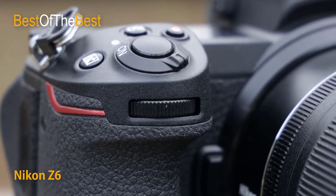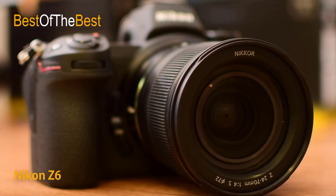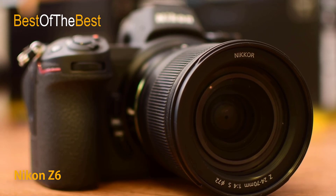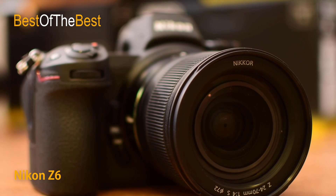Eye detection AF is especially useful when your subject keeps changing their pose. It is also capable of intelligently recognizing the eyes of multiple people in the frame, giving you the freedom to choose which person and eye to focus on, and can even remain locked on eyes that become partially or temporarily obstructed.